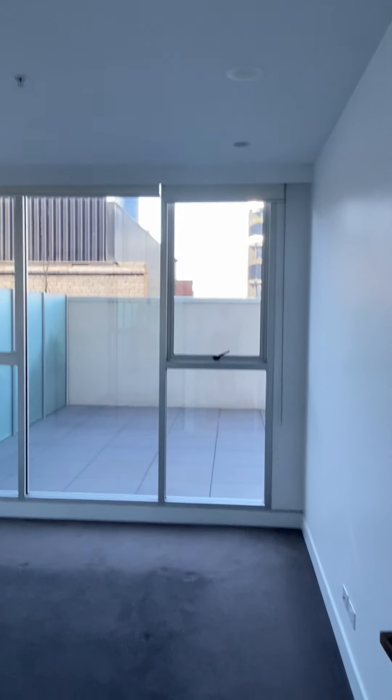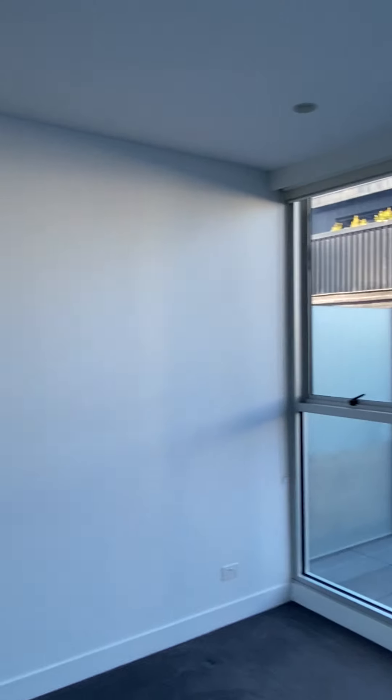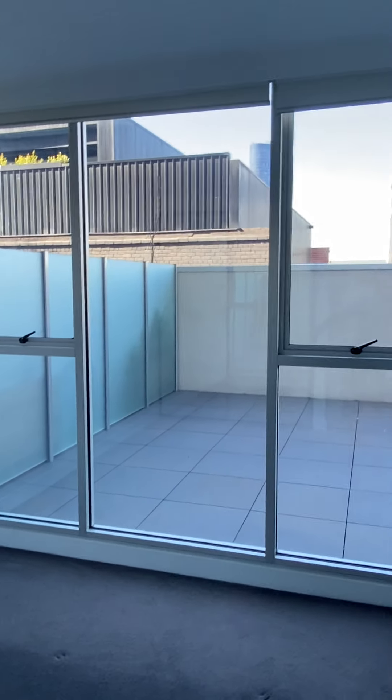Walk around and go into the bedroom. You can easily fit a queen-size bed with bedside tables — maybe even a king in a pinch. Mirrored wardrobes with shelving and hanging. Great light.